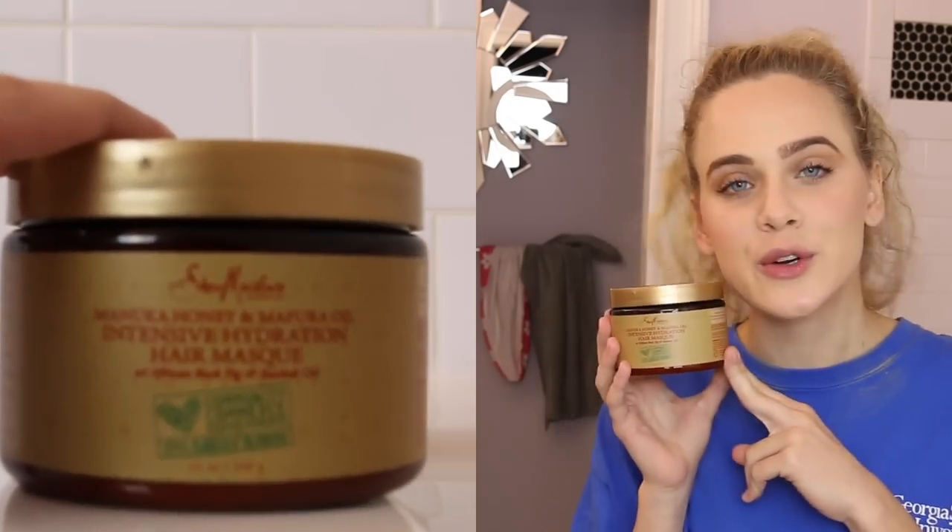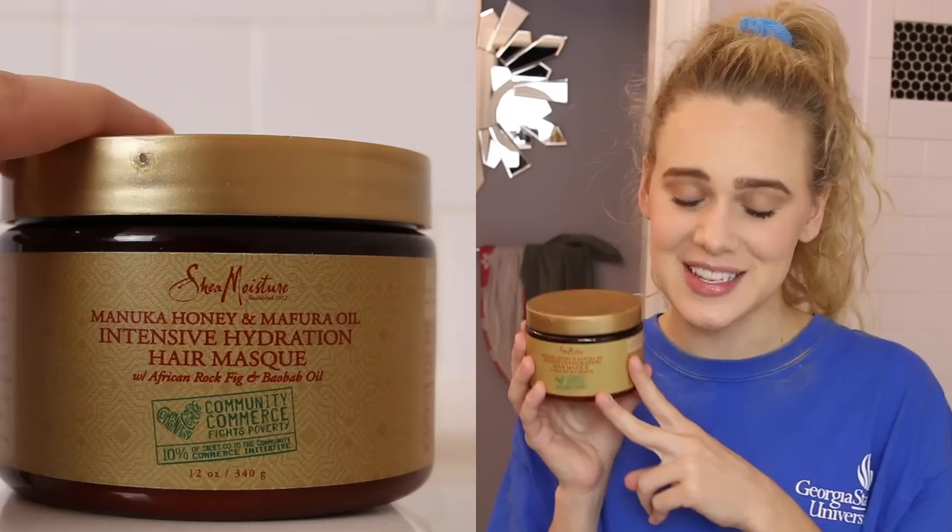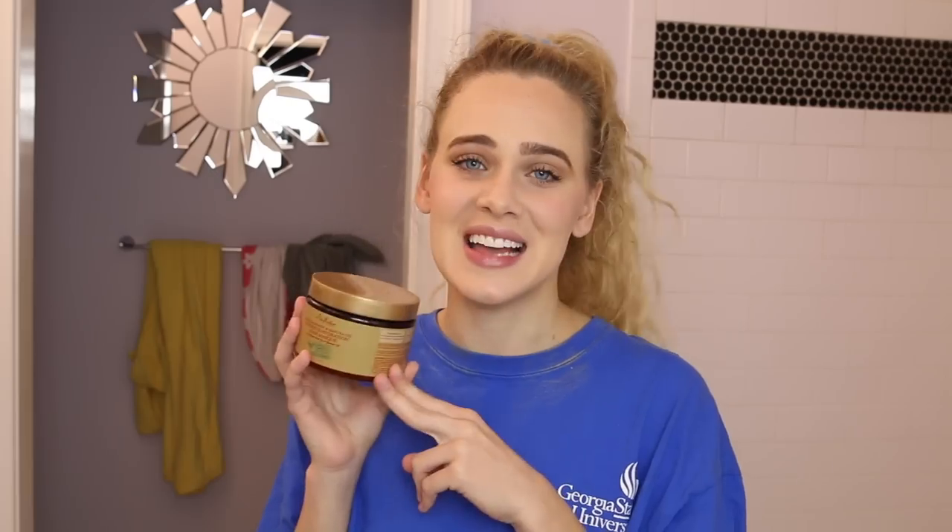...Shea Moisture's Manuka Honey and Mafura Oil Intensive Hydration Hair Mask. When I smell this hair mask I just have such positive emotions and memories — it smells like warm milk and honey, it's absolutely fabulous. This product is of course sulfate and silicone free, and this hair mask is incredibly hydrating because of the mafura oil and the honey.